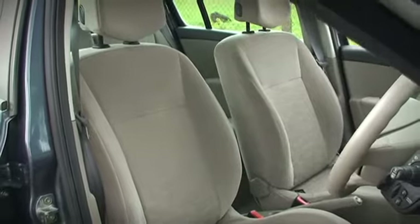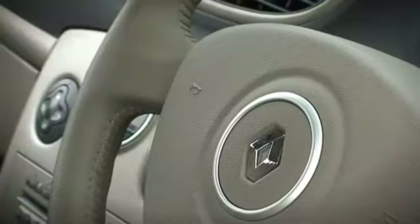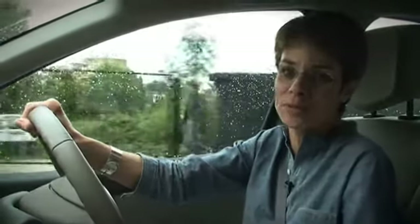I think most people would find a comfortable way of sitting in this car. The seats are adjustable for height, and the steering wheel is adjustable for height and for reach. The only thing I would like is an armrest, but maybe that's just asking for a bit much.